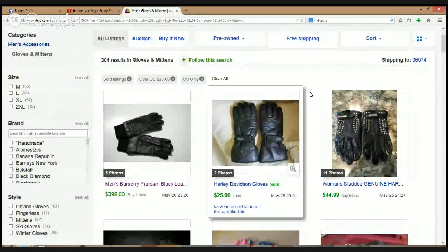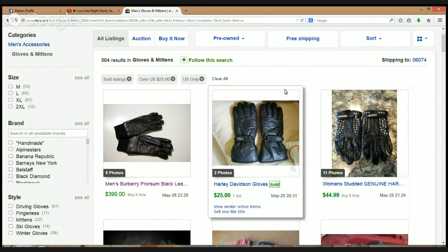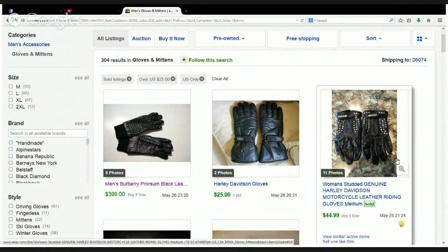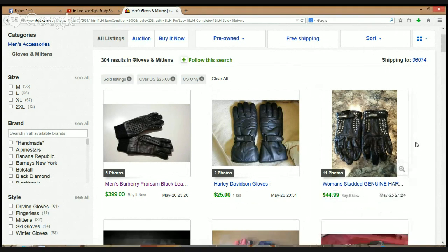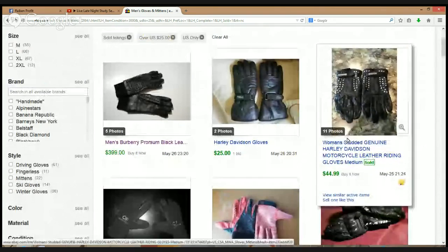Looks like we've got some Harley Davidson gloves, $25. I actually picked up a pair of those the other day — the seller threw in a pair of half finger leather gloves with that Harley Davidson motorcycle helmet, the 100th anniversary one. Those should fetch $15 to $20, and these look like they fetched $25. Here we've also got some more studded gloves — genuine Harley Davidson women's — and they're actually in the wrong section, but $44.99.